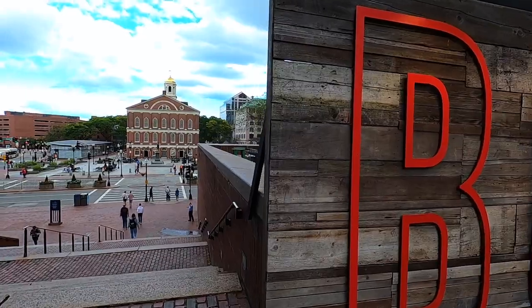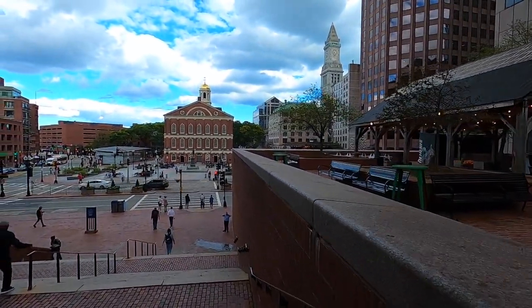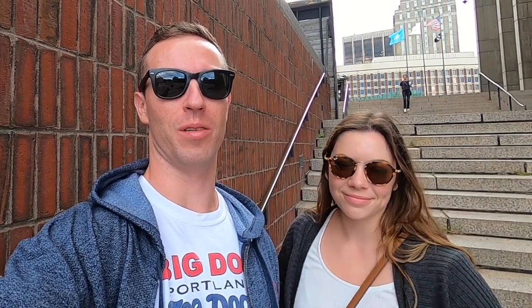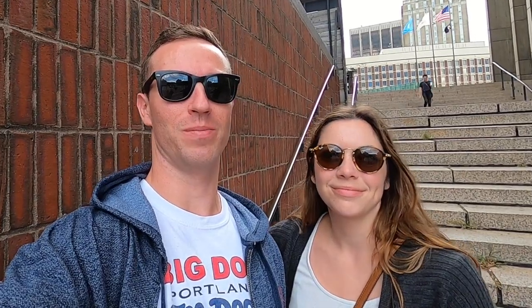Let's fast forward a few months to when Will and I are back. Hello everyone, Will and Alex here. We just arrived in Boston this afternoon and we're going to visit our friend Maxie. First things first, we are going to Quincy Market and Faneuil Hall to get a late lunch, and then we're going to walk around and retake some pictures.